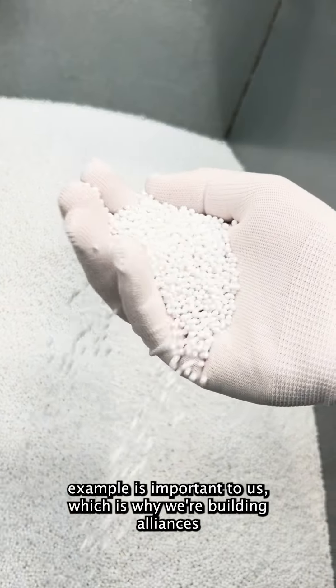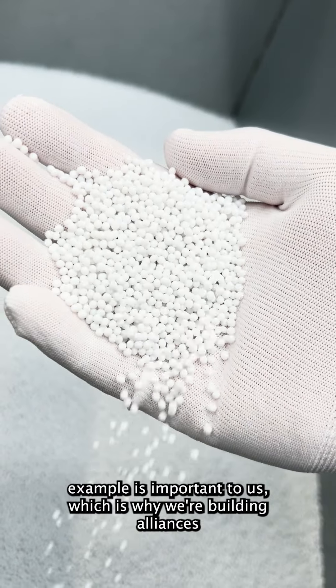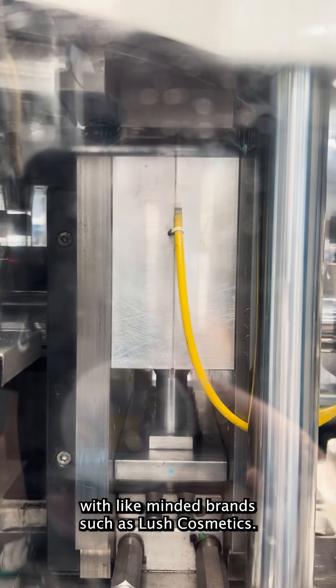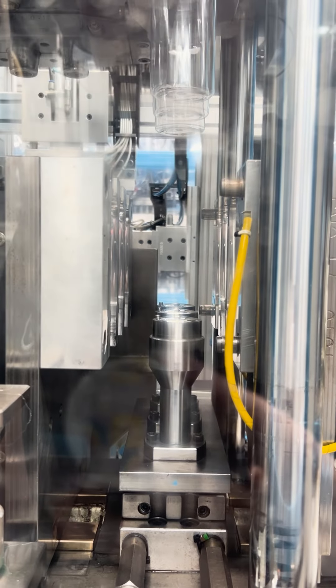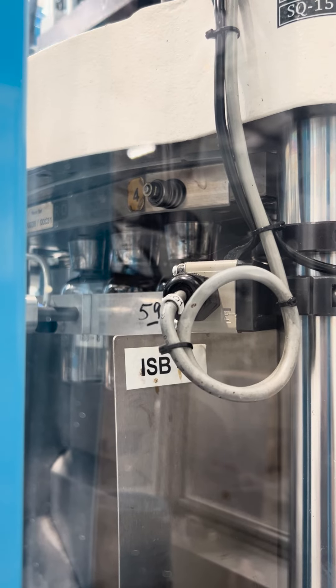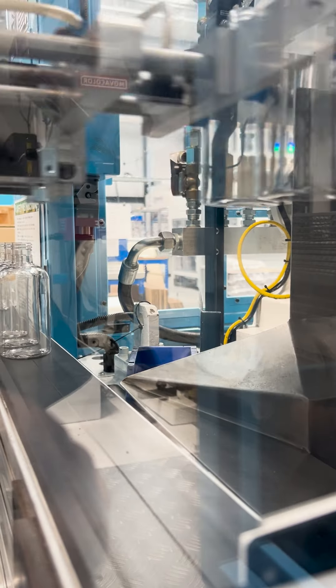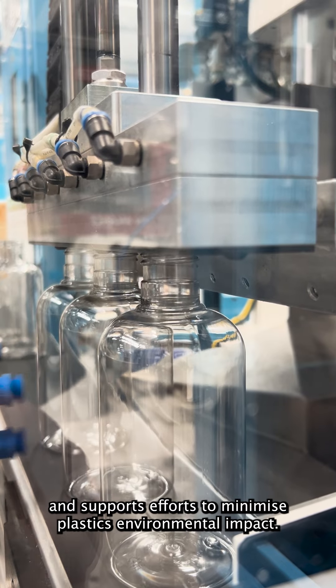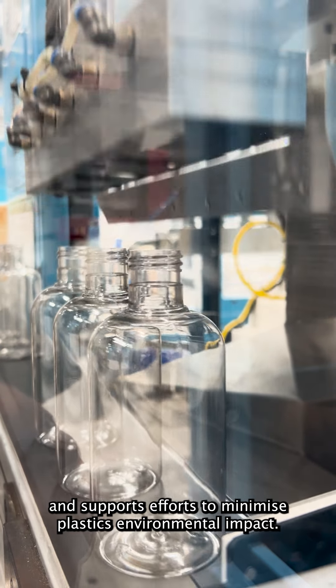Leading by example is important to us, which is why we're building alliances with like-minded brands such as Lush Cosmetics. It's hugely exciting. Spectra has always championed using recycled materials and supports efforts to minimise plastic's environmental impact.